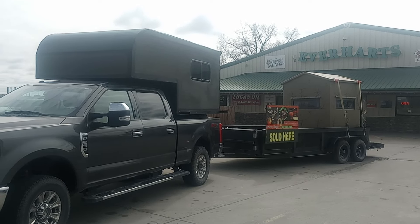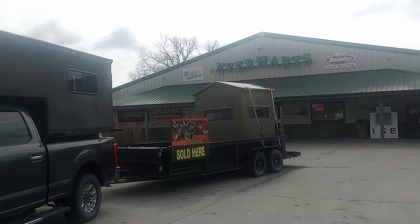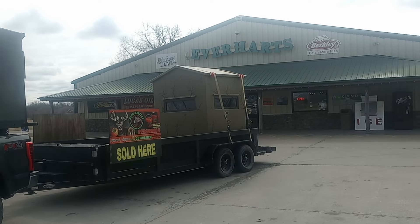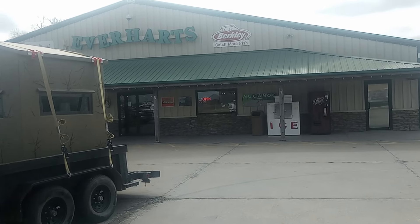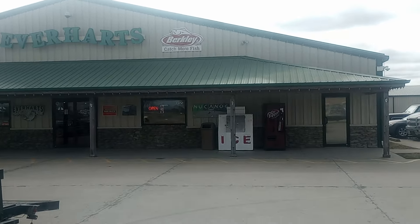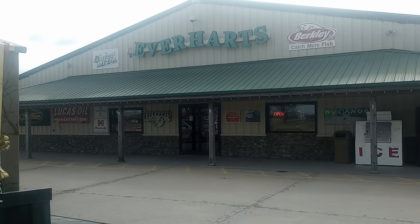Hey, Tim here, Newbies Outdoors. I'm at Everhart Sporting Goods Store here in Clinton, Missouri. This is one of the most awesome sporting goods stores I've ever been in my entire life, and I have been to a lot of them.